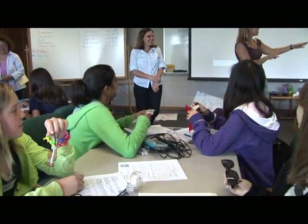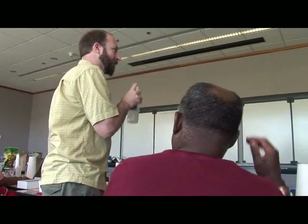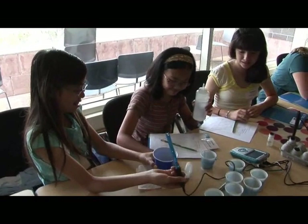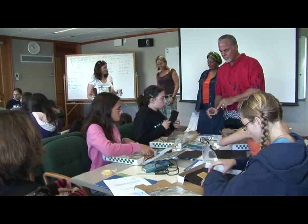What the program does is work with middle school teachers, because they can reach many more students over many generations, to get them excited and comfortable with working with environmental sensors and information technology.